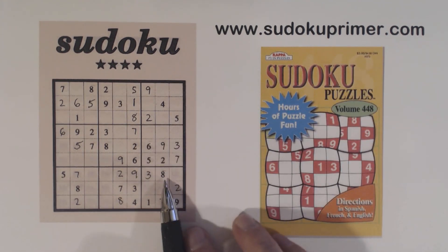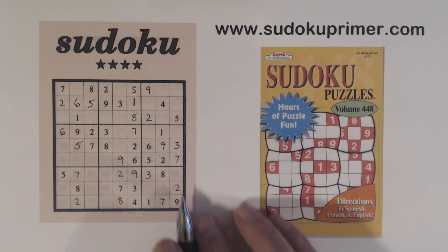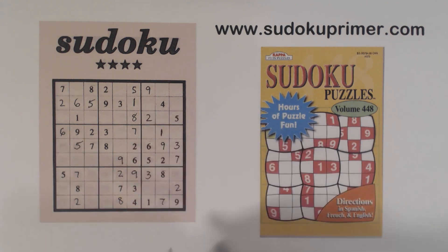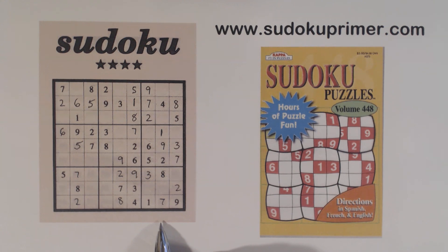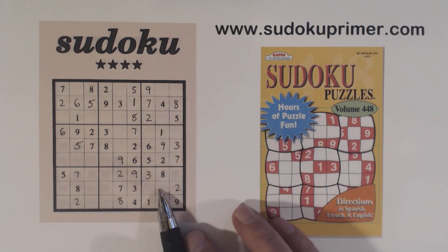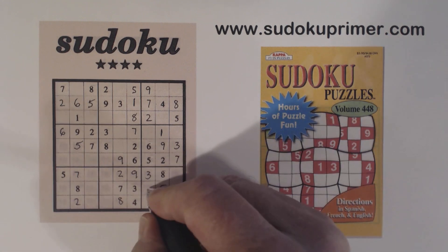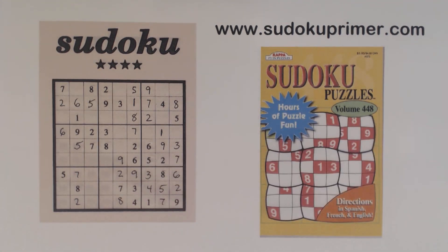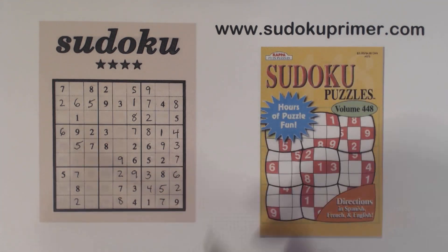With this 7 now, we can fill in the 7 and 8 that we found earlier. Now let's look at box 9 — what are we missing? 4, 5, and 6. That's a 5 or a 6 there, but there are two 5's, so that's a 5. That leaves 4 and 6. We're only missing 4 and 8 here — we've got a 4 there. Alright, that makes that a 1.